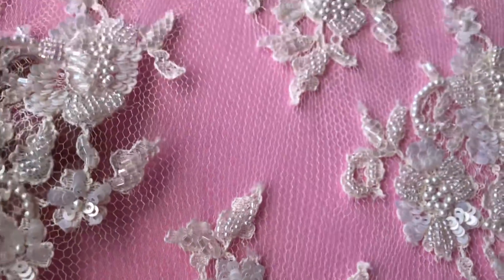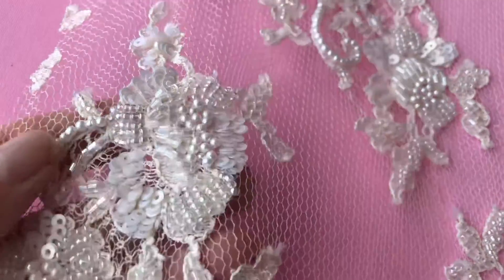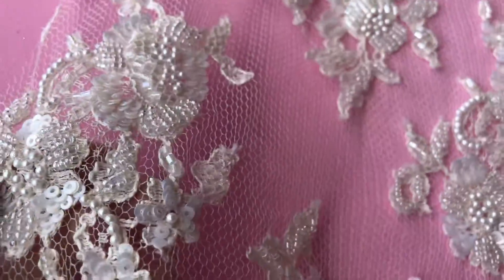A relatively open weave in terms of the base. I can see a bit of a shimmer and a sparkle in the light as I move the lace around.